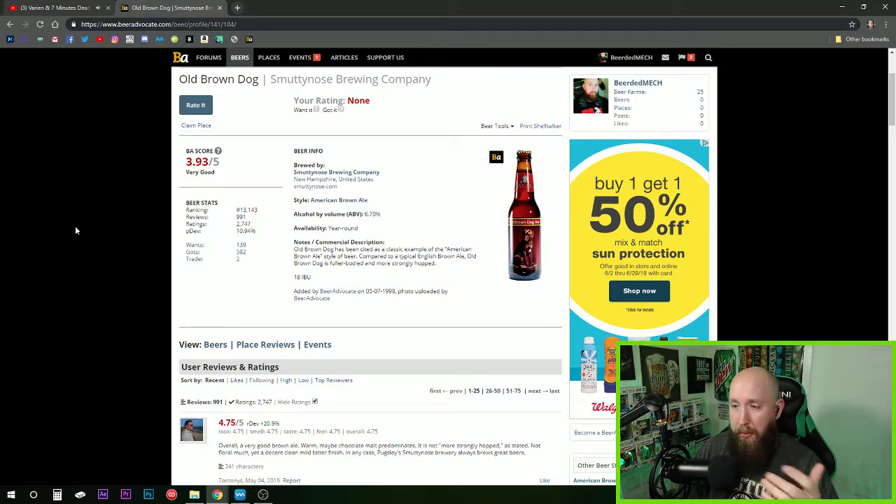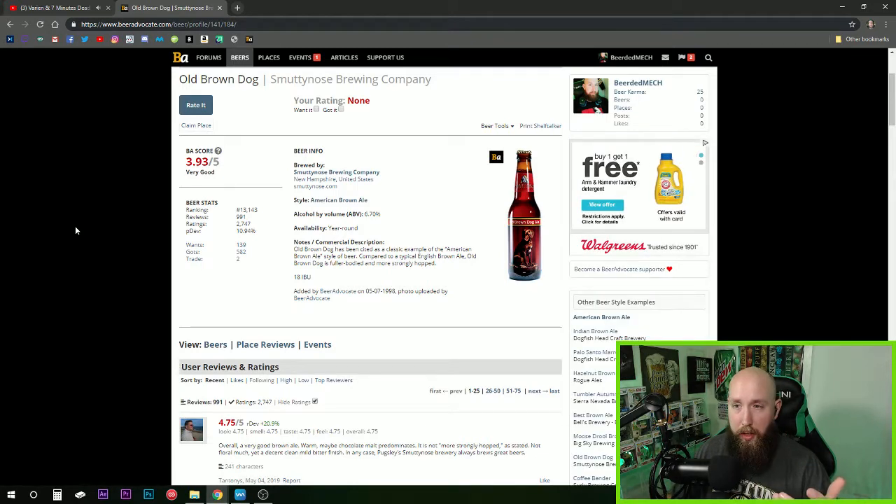Availability is year-round. This is one of those beers your local grocery store or specialty store with more local selections is going to have. There are a lot of really nice restaurants around the state of New Hampshire that have this on tap — it's a very popular brew. If you're in the Granite State, look out for this one. I actually have not had it on tap yet and I plan to do that the next chance I get.